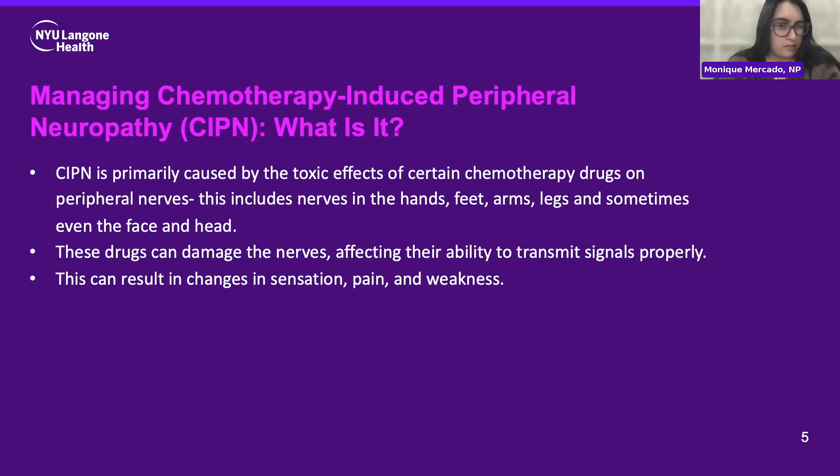So what exactly is chemotherapy-induced peripheral neuropathy or CIPN? This is something we see happen in patients who have different types of chemotherapies as treatment for their cancer or even other diagnoses. It impacts and has a toxic effect on the nerves in the hands, feet, arms and legs, and sometimes even the face and head. These drugs unfortunately damage the nerves farthest away from the body, which is why we see the hands and feet being affected very commonly. It affects their ability to transmit signals to those muscles, and this is when we start to see symptoms: changes in sensation, pain, and weakness being some of the most common ones.